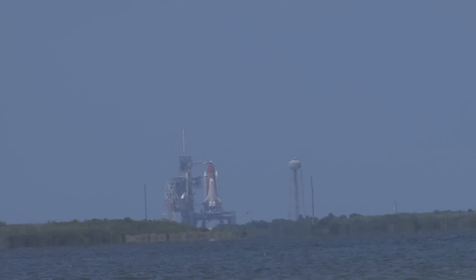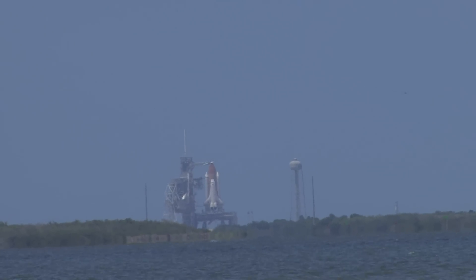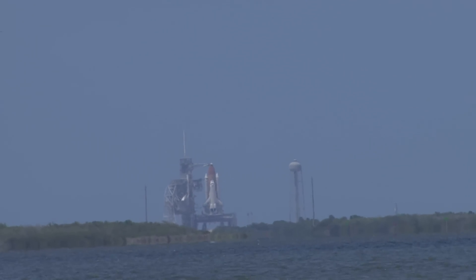I'm doing the countdown, right? T-minus 3 minutes and count. You ready? Christopher, are you ready? Christopher, are you ready?